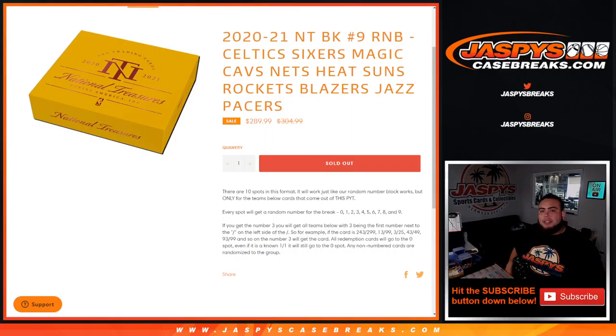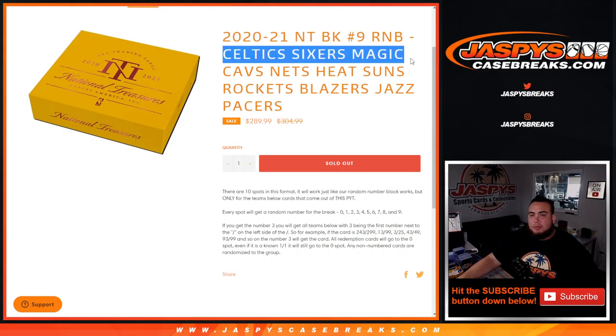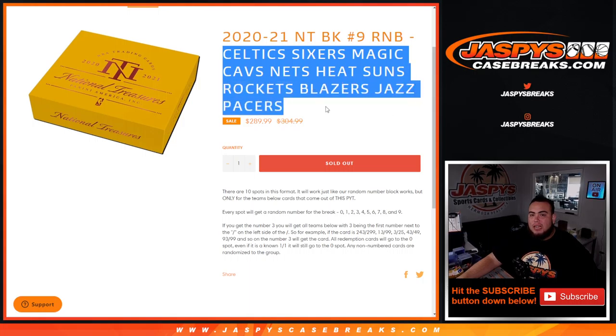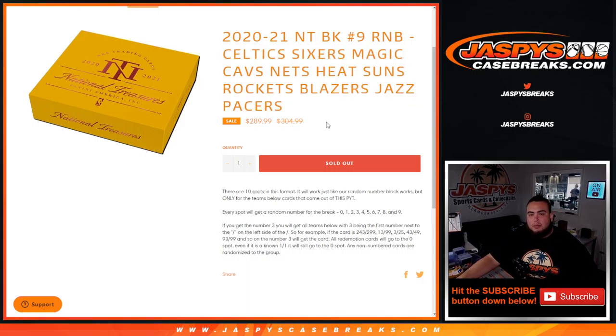What's up everybody, Jason here for JaspesCaseBreaks.com. We just sold out 2021 NT Basketball Picker Team Number Nine. RMB that unlocks the break. This random number block includes the Celtics, Sixers, Magic, Cavs, Nets, Heat, Suns, Rockets, Blazers, Jazz, and Pacers. You get a piece of all these teams for a fraction of the price. We go by serial number — left side, first number on the left side of the serial number dash — you get a random number from zero through nine. There's your example there.